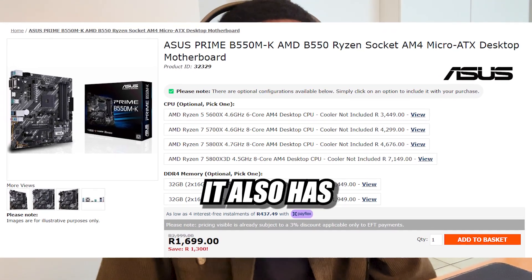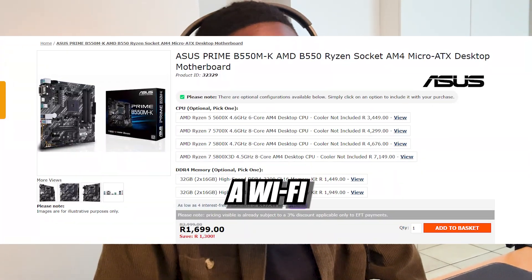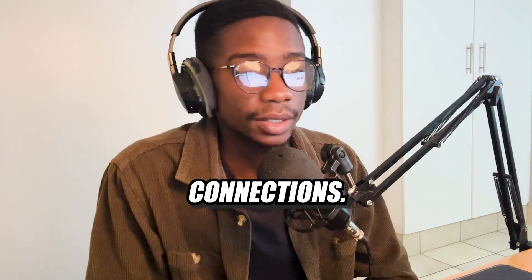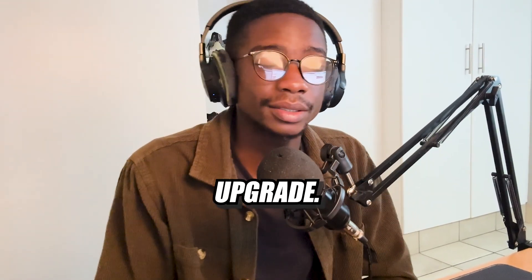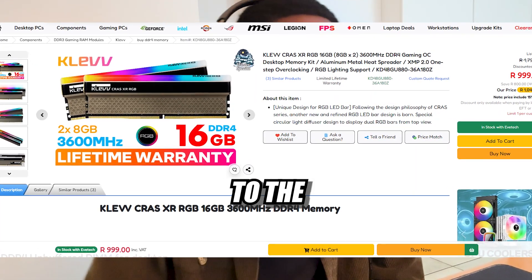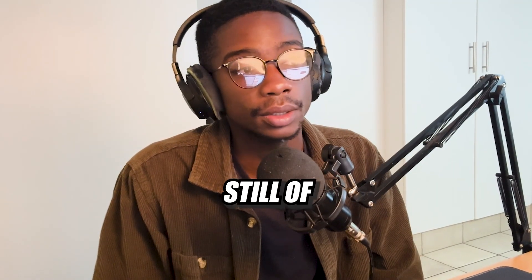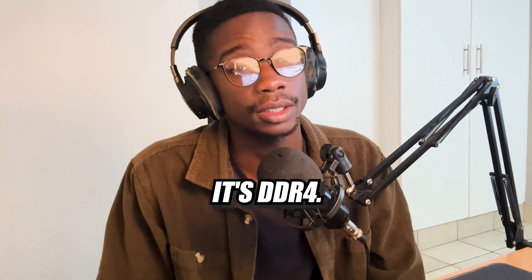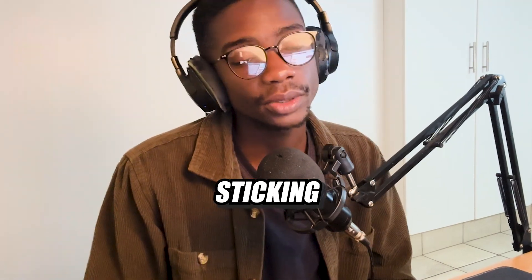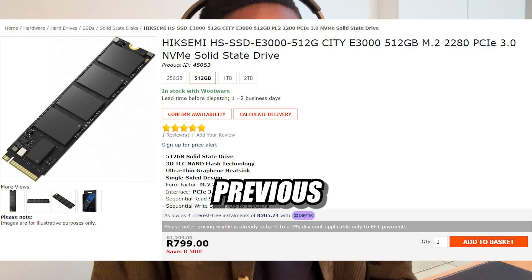The B550MK has four RAM slots but unfortunately doesn't have Wi-Fi or Bluetooth, so you'll need a Wi-Fi adapter or just use Ethernet. For RAM, we upgraded to the Clev Crash XR 16GB kit — two 8GB sticks at 3600MHz DDR4, essentially the same RAM as before but with added RGB. For storage, we're still using the same 512GB SSD from the previous build.